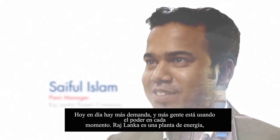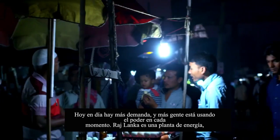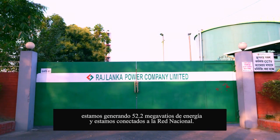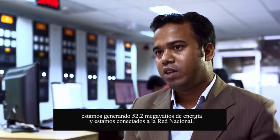In Bangladesh, 76% of people are getting power. Nowadays it's a demand, and more people are using the power. In every step, it is a power plant. We are generating 52.2 MW of power, connected with the national grid.